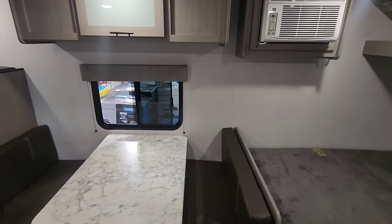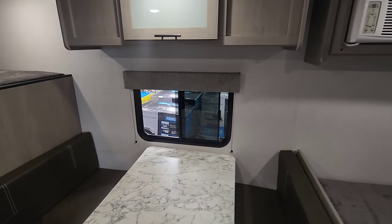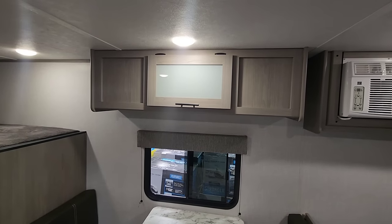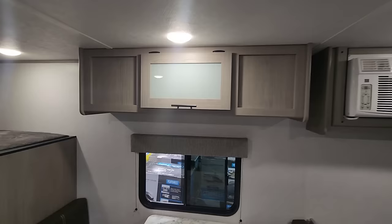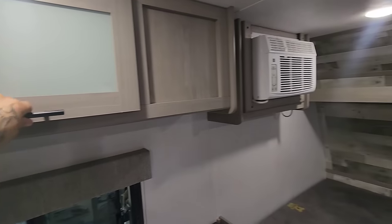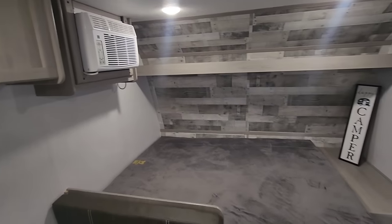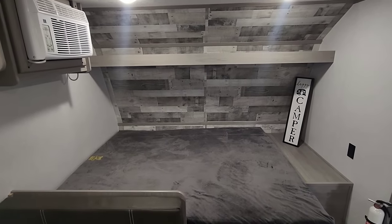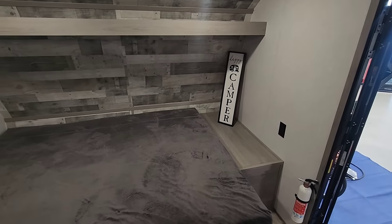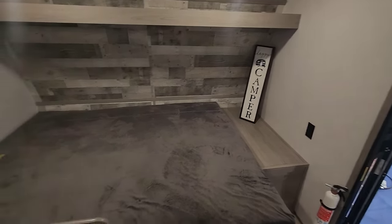With regards to the dinette, you do have a slide-out window for good airflow. You have storage above with light brown modern decor — I like these cabinets. It doesn't feel like an old travel trailer; it's very new and modern. You also have a nice little area to put your phone or laptop and charge via the 120-volt outlet while you sleep.